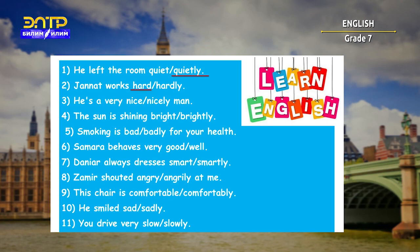Second sentence: 'Jonat works hard.' Next: 'He is a very nice man' — here we used an adjective. 'The sun is shining brightly' — here we also describe an action, and the right answer is the adverb 'brightly.' 'Smoking is bad for your health' — right answer is 'bad.' 'Samara behaves very well.' And the last one: 'You drive very slowly.'